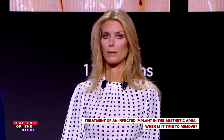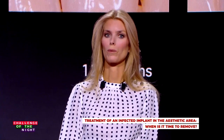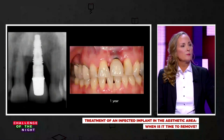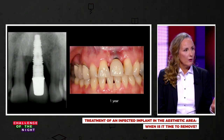Very interesting, Anne-Marie. It certainly answers the question of whether we can achieve a stable condition with this follow-up. If we take the next picture, we can see that at the one-year follow-up radiograph, there is even bone fill — bone regeneration, since there was no grafting.